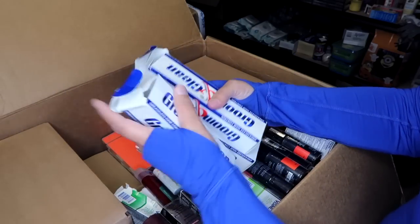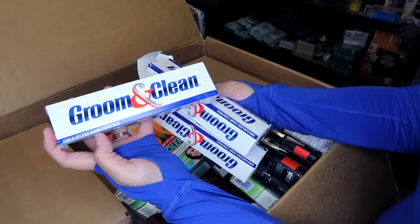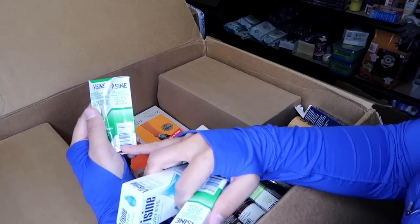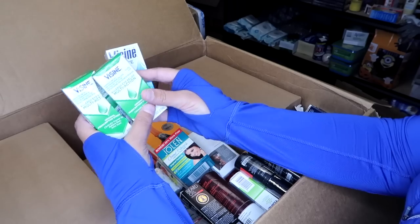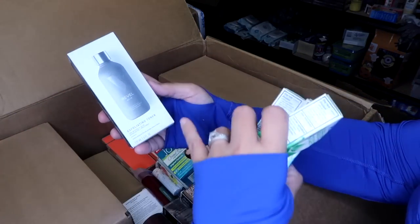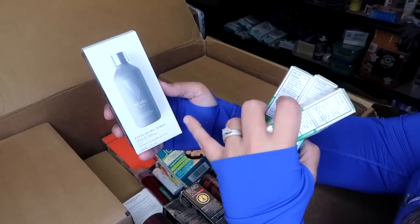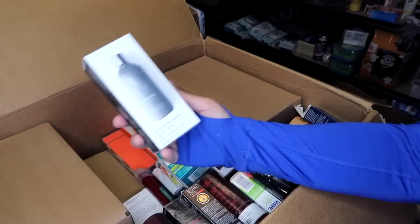Here are three tubes of Groom and Clean greaseless hair control — looks like a hair styling gel for men. Some eye drops here — this box got a little smushed but it's Visine allergy relief multi-action, and some Visine dry eye relief. Another Bevel — this one is an exfoliating toner. If I have a lot of different Bevel products, I'll probably make a custom lot and sell all of them together with the toner, face wash, and maybe some aftershave.